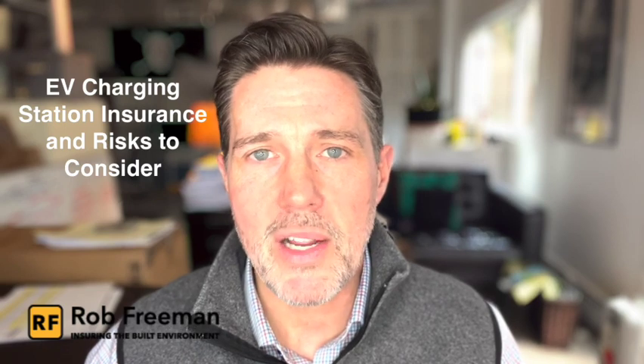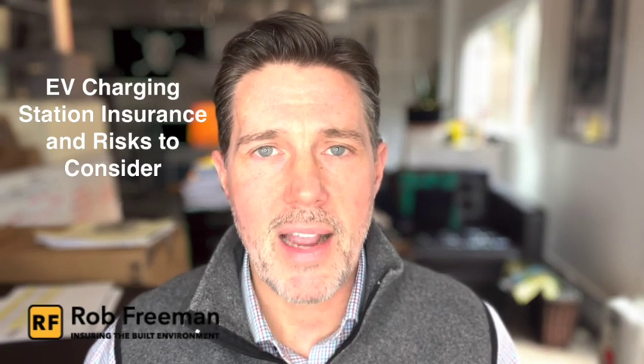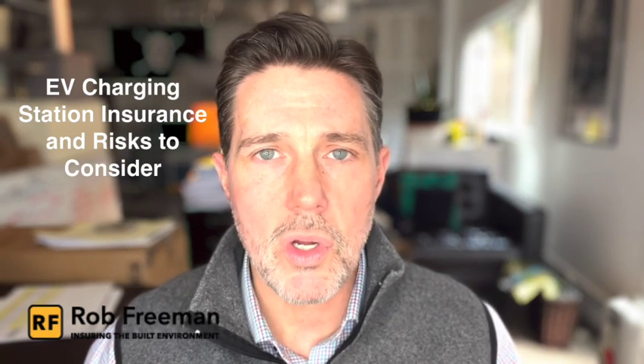So last week we talked about how bidirectional charging is really going to change everything in the world of EV charging and also energy storage. We're going to stay on that topic and this week we're going to talk about EV charging station insurance and some risk factors to consider, whether you are a property owner considering installing an EV charging station or if you're an installer installing these charging stations.